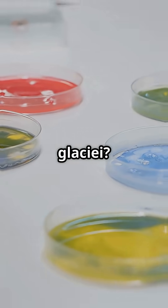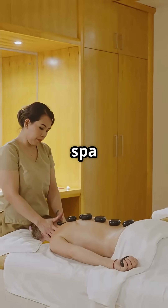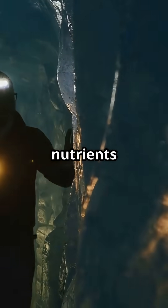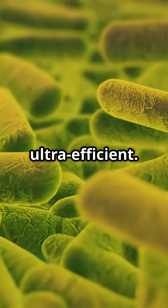And Herminiimonas glaciei, that little legend, was revived in 2009 after a year-long spa day in a warm lab. These microbes survived brutal cold, crushing pressure, and zero nutrients by basically pressing pause on life — going dormant, tiny and ultra-efficient.